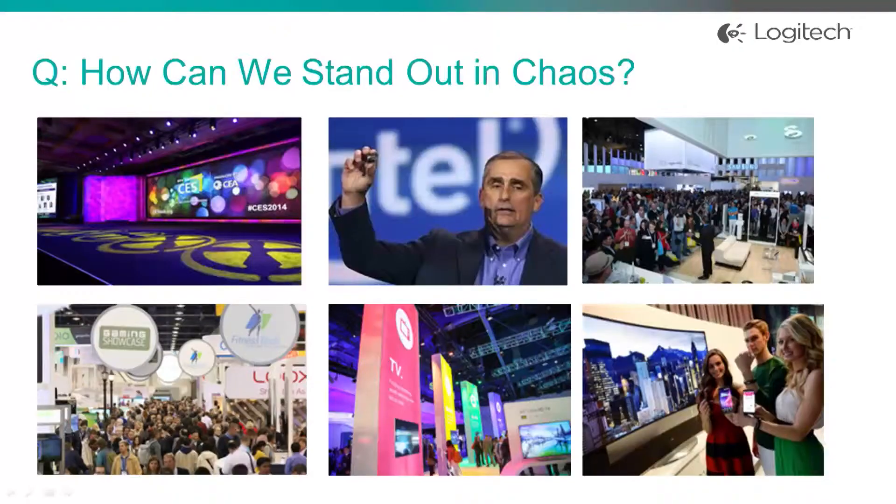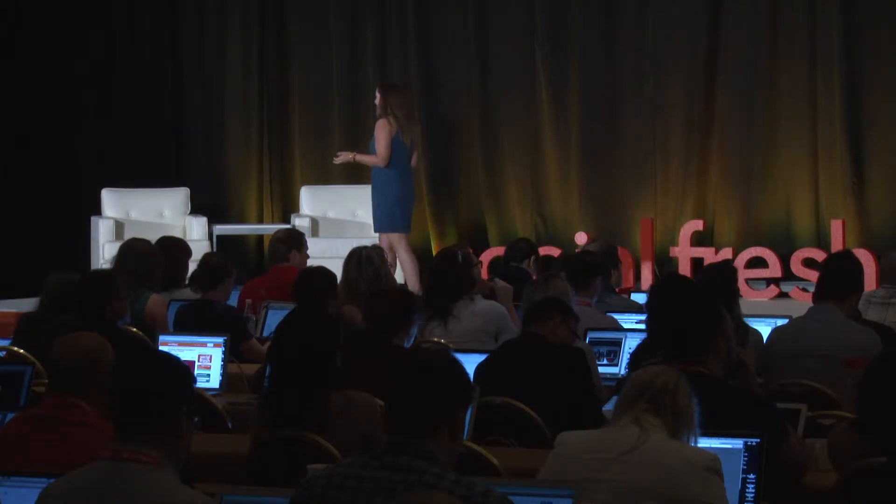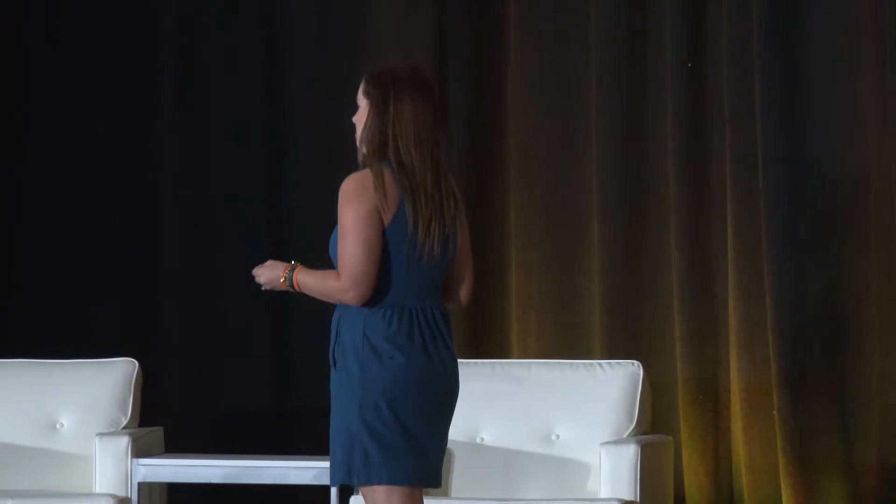So the million dollar question is, how do we stand out in the chaos? How do we compete with the new TVs, the booth babes — you guys know what I'm talking about — and all this stuff? The answer for us was simple: we put our fans in the spotlight. Ultimately, we decided that we wanted to make the fans own the message for us. So we educated them, we empowered them, and ultimately we trusted them to be our brand ambassadors.